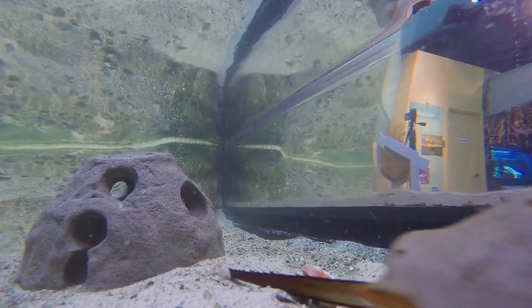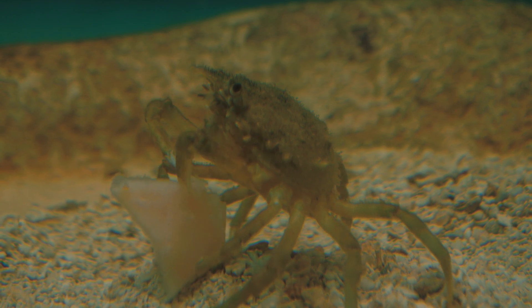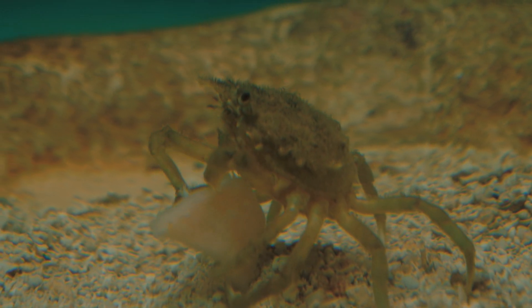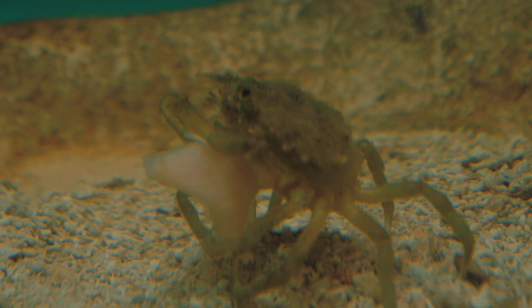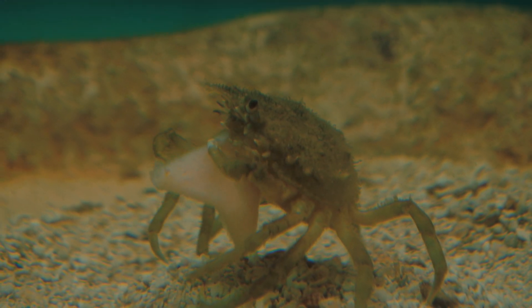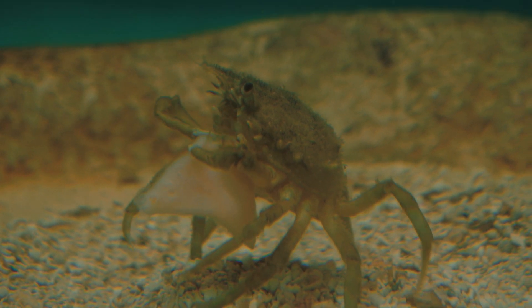The next animal we're going to talk about is the spider crab. They get that name because they resemble spiders and have long legs like a daddy long-leg spider. They also have very small pinchers in proportion to their body, which they use to grab and eat their food. They may also try to decorate themselves, like the decorator urchin.